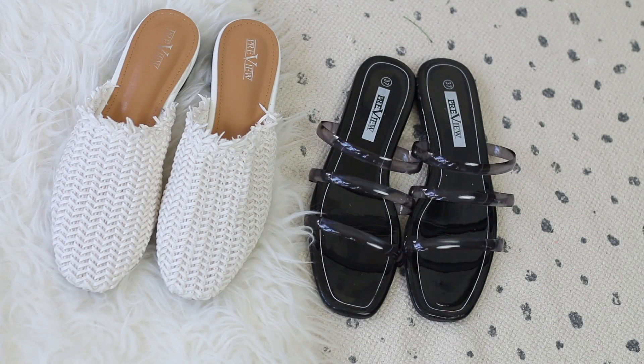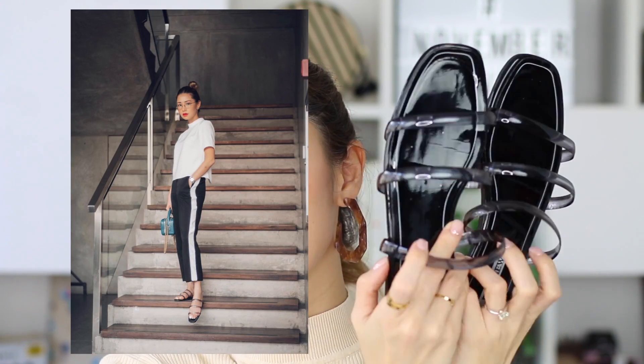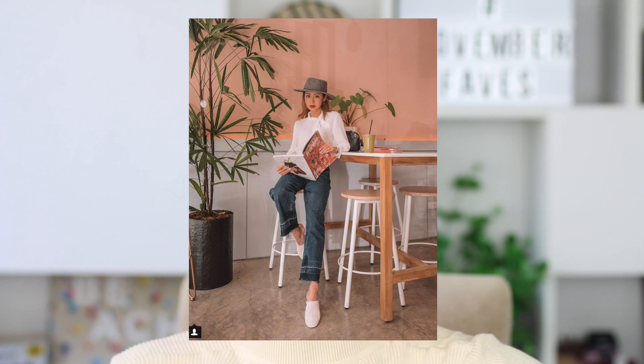Moving on to fashion, I have two sandals from the same local brand called Preview Shoes. You might have seen me wear these on my Instagram already — they are so beautiful and super comfortable. The first is a slipper with three thin straps, very easy to wear, perfect for the beach or a chill city like Cebu. The second is a pair of slides that look really cute with a more corporate or formal outfit — they give a cool, casual, effortless vibe while still looking put together.